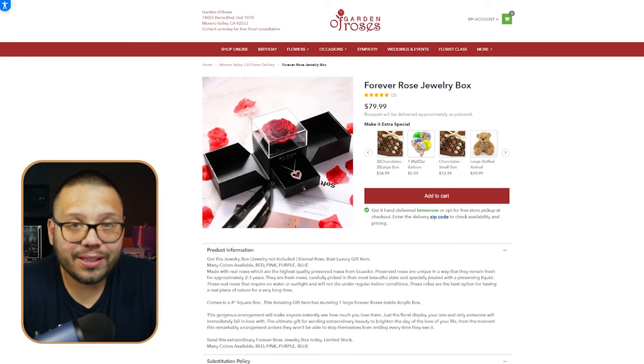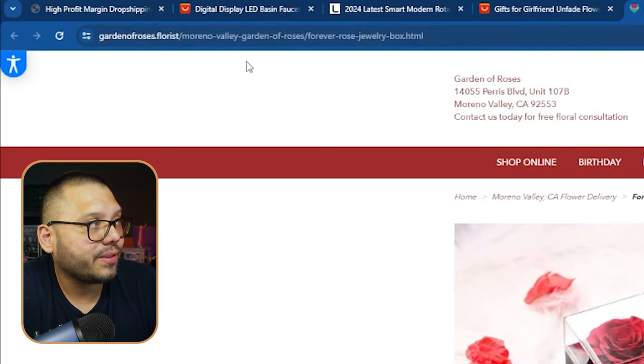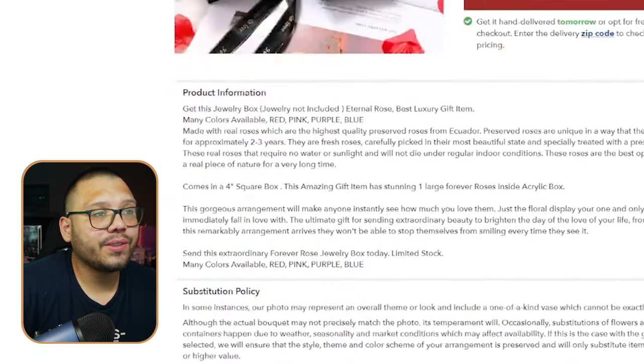Remember how I told you that in order to sell these items at a heavily marked-up price you need a recurring theme? This website shows that perfectly. Garden of Roses — the name itself goes with the theme. The product is a rose, roses represent love, and when it comes to gifts you think of Valentine's Day, teddy bears, chocolate, roses, jewelry — all of which are on the same page. The color scheme is red, matching the rose theme, and the domain is gardenofroses.florist. Everything is going with the recurring theme — this is set up perfectly.